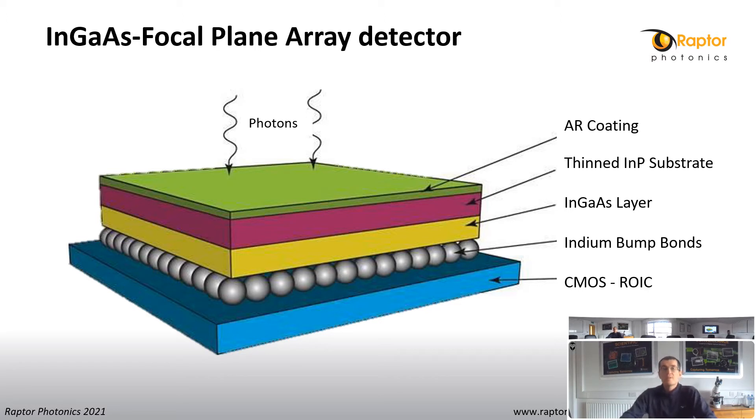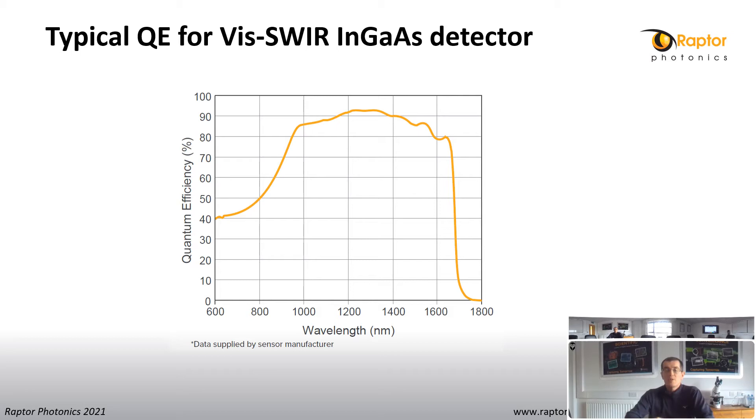I would like to briefly introduce the InGaAs focal plane array detector and its structure. A typical InGaAs sensor is essentially a CMOS sensor along with ROIC, which is an InGaAs layer attached using indium bump bonds, with an AR coating. A typical SWIR sensor will offer QE from 900 to 1700 nanometers. For a visible SWIR InGaAs detector, where the sensor is back-thinned, this offers sensitivity from 600 to 1700 nanometers. At 600 nm the QE is about 40%, going up to just over 90% between 1200 and 1300 nanometers, and then falls away quickly from 1700 nm onwards.